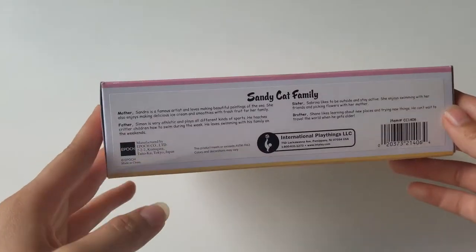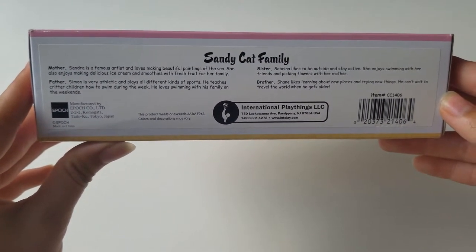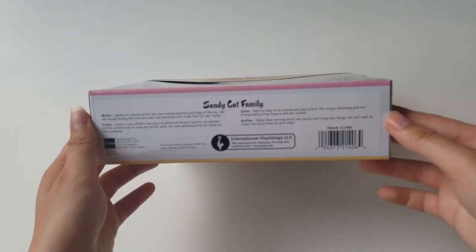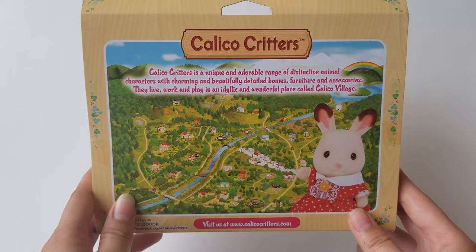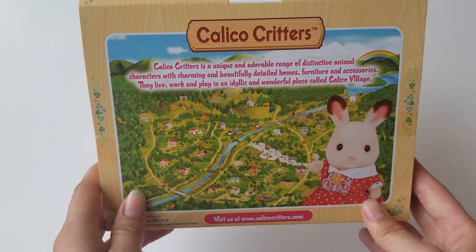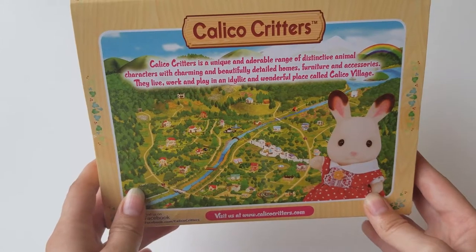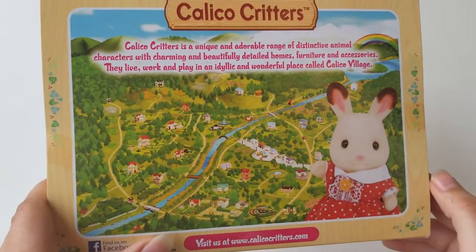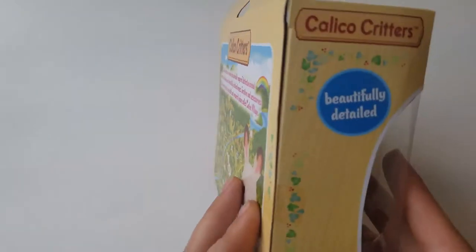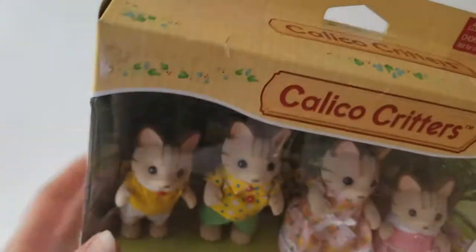Are you kidding me? The bottom has information on each family member. Calico Critters is a unique and adorable range of distinctive animal characters with charming and beautifully detailed homes, furniture and accessories. They live, work, and play in an idyllic and wonderful place called Calico Village - and there's the whole village. So this is newer than my other ones, just to let you know. Beautifully detailed, removable clothing - same as the last family, just the box looks different.